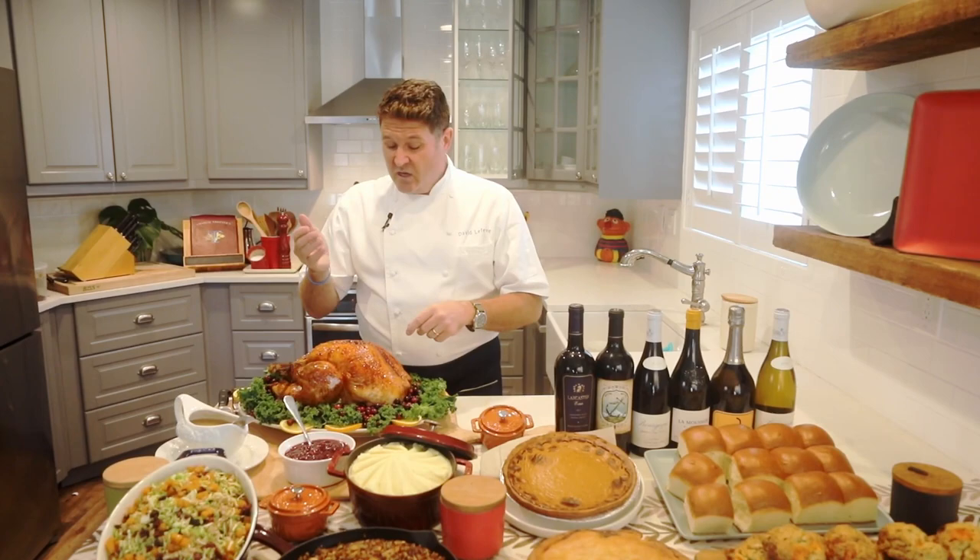So letting it rest — for a 10 to 14 pound turkey you're talking about 30 to 45 minutes with a piece of foil over it just sitting on your kitchen counter — and you'll be amazed. You'll come back, start slicing, it'll still be warm, but you won't have all that juice running out.